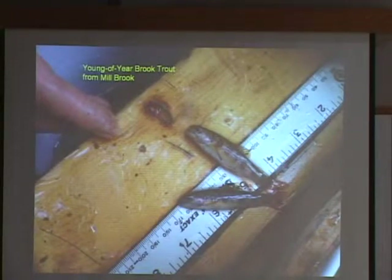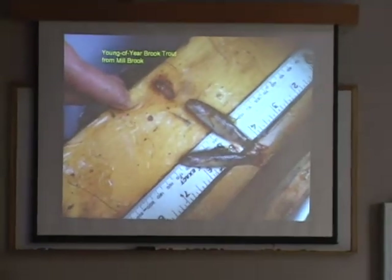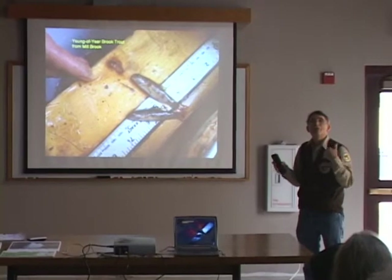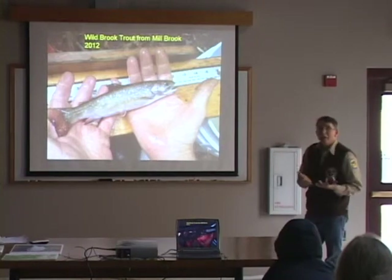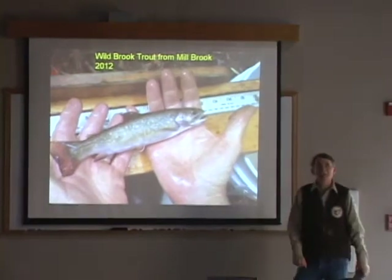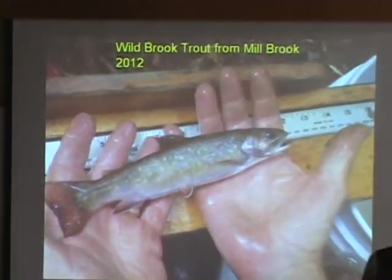Based on studies done on Cape Cod, these fish are probably the actual remnants of the native fisheries that were in Mill Brook. Genetic studies on Cape Cod streams found they were distinct from each other and very distinct from the Sandwich Hatchery strain. Here's an example of an adult wild brookie from the Mill Brook watershed — very clean condition, with fins that are almost in pristine condition.